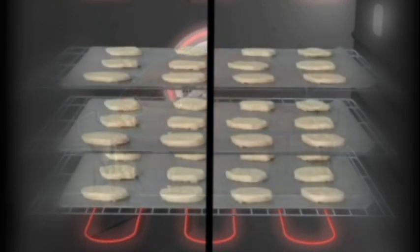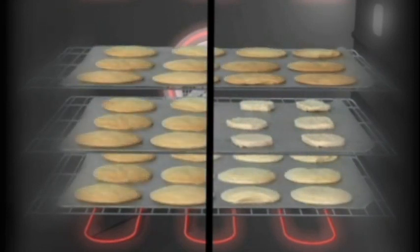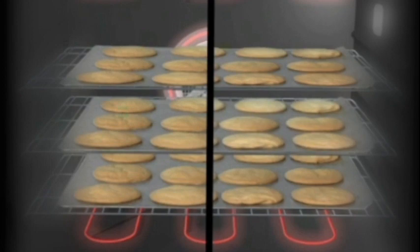You see those same benefits when baking multiple sheets of cookies in a convection oven. In a radiant heat oven, the cookies on the bottom rack tend to get overly brown before the cookies in the middle are even fully baked. But in a convection oven, you can bake cookies on three racks at once, and they'll all get evenly browned.